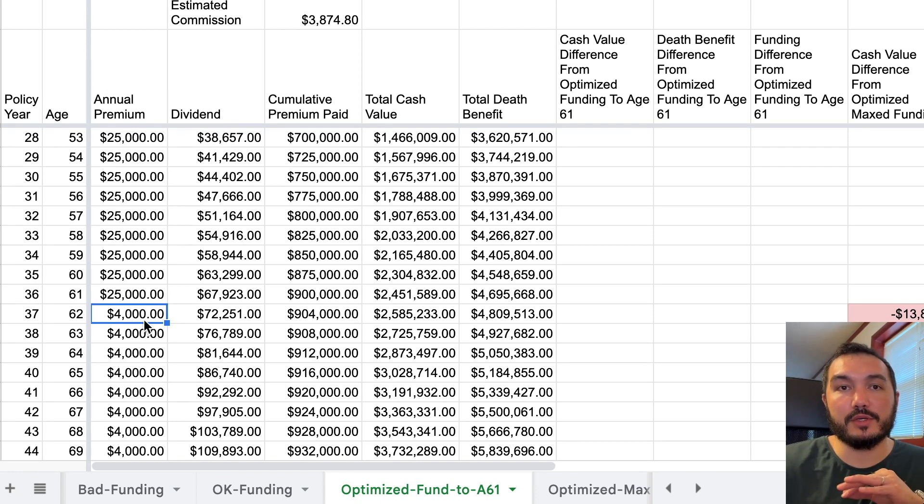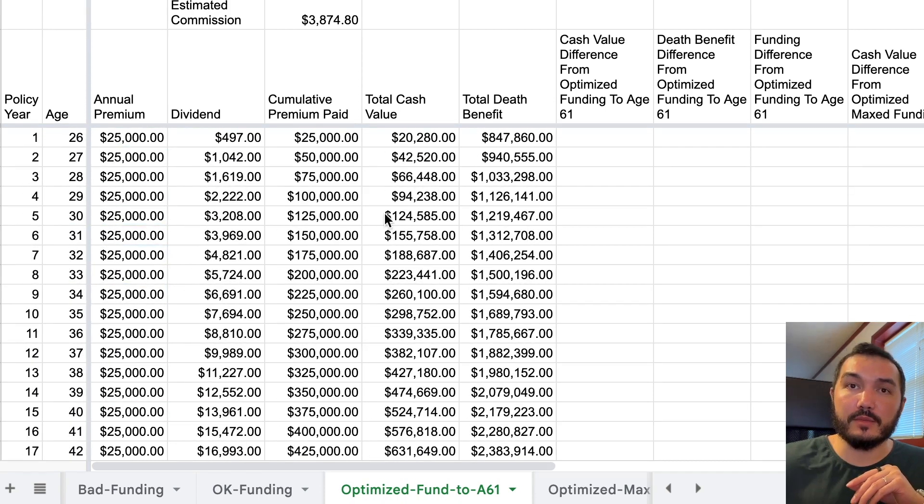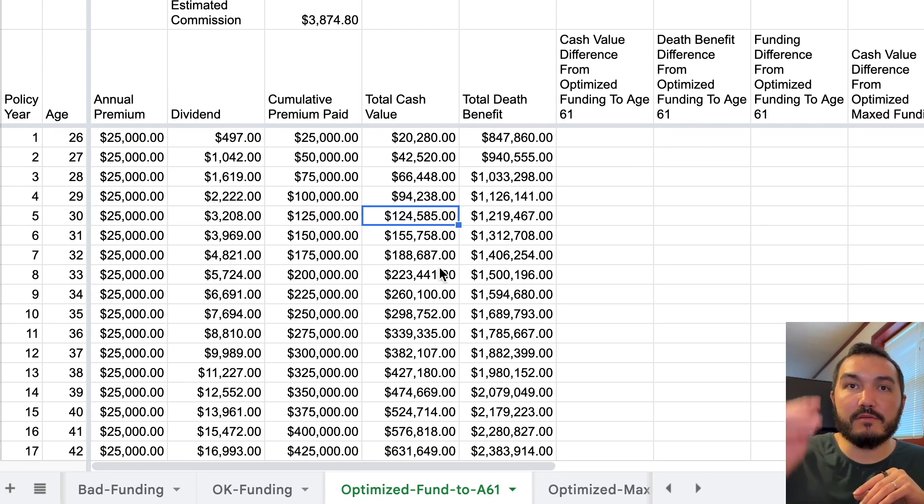At age 62, $4,000 — 37 years from now — is not going to be all that much money. So that's a reasonable amount to continue funding this policy until maturity, and you'll have very large cash value. The big thing with both of the optimized policies is yes, we do have a lower death benefit starting out, but we have that early liquidity. With $25,000 per year we're basically breaking even in year five — we'll have put in $125,000 and have a total cash value of $124,585.